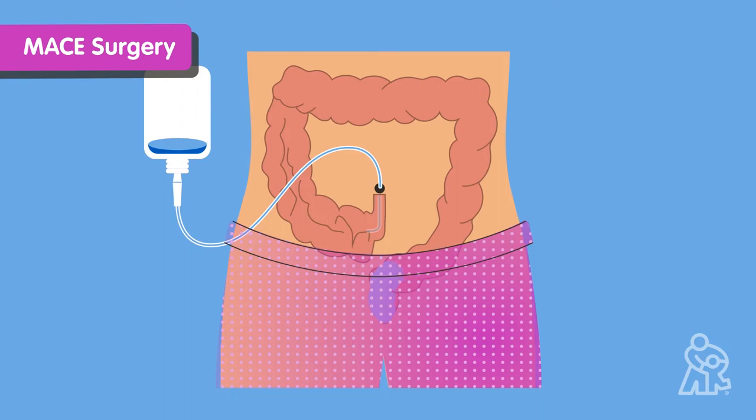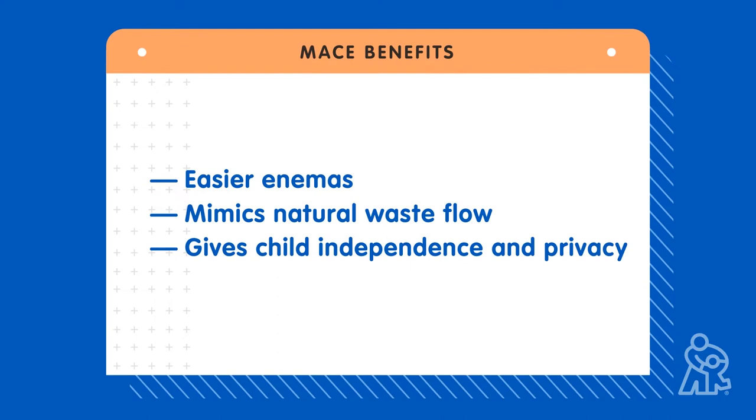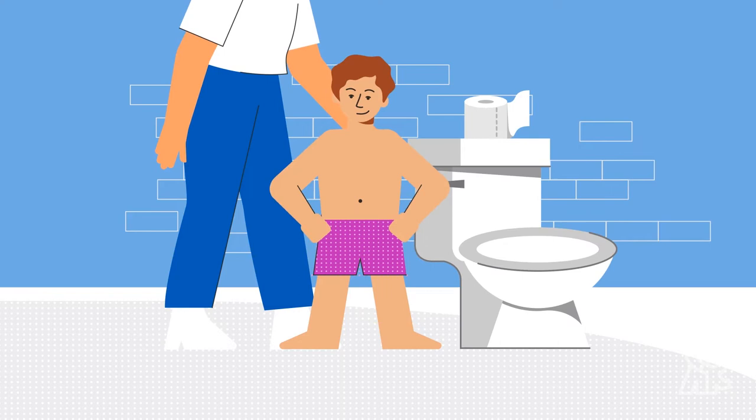MACE surgery makes it easier for your child to have planned, regular bowel movements, and it can help children — especially older children — feel more in charge. An adult will assist with the enema, but older kids can perform the enema on their own, giving them privacy and control over their poop schedule.